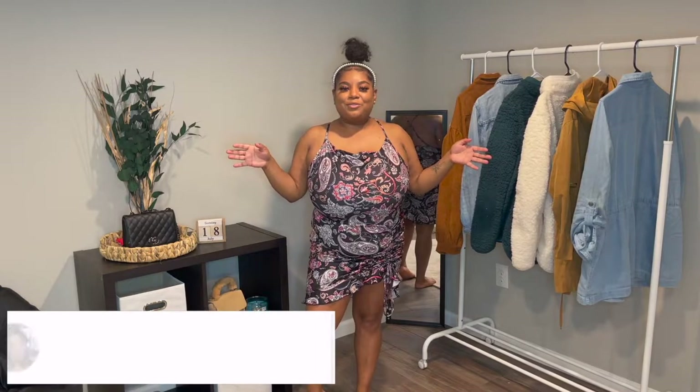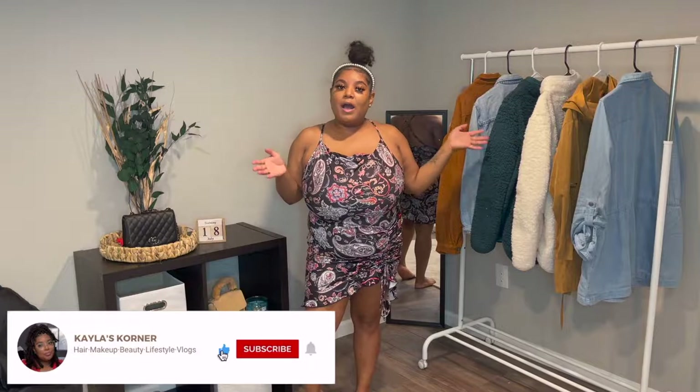Hello everyone and welcome back to Kevo's Corner. In today's video I'm going to be giving you all a Shein haul. I ordered a bunch of things from Shein and I'm so excited for you all to see them. If you guys are interested in any of the products I have to show you, just stay tuned.